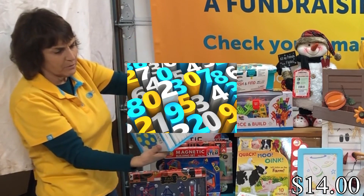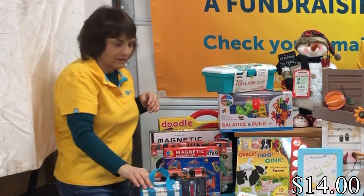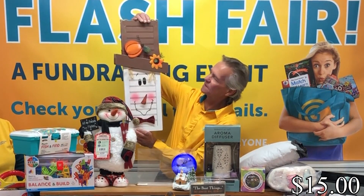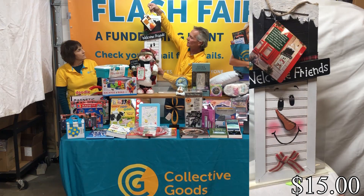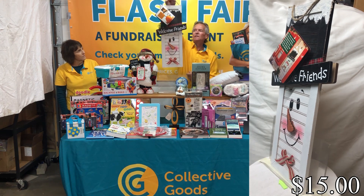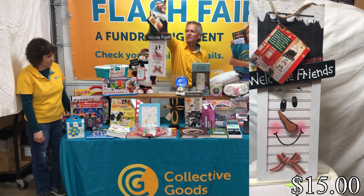The baby board books cover shapes, numbers, counting, and farm animals — a great baby gift. Then we've got the dual season decoration: it's Halloween on one side and Christmas on the other. You can see Christmas on that side and Halloween on that side. These have been really popular — people hang them on their doors.